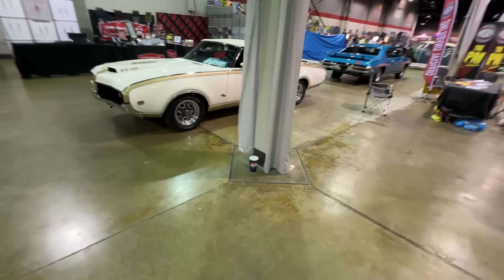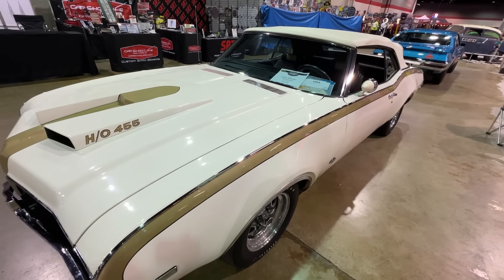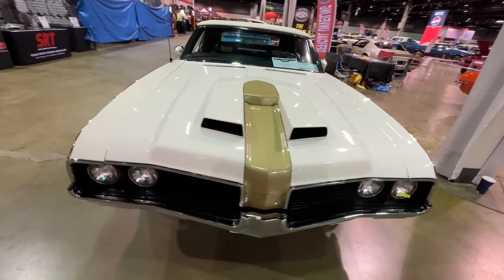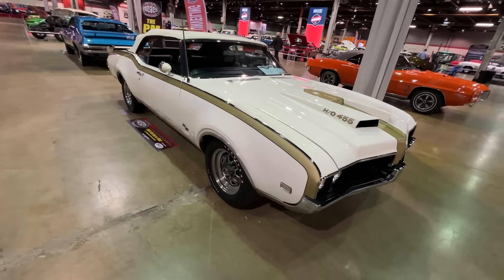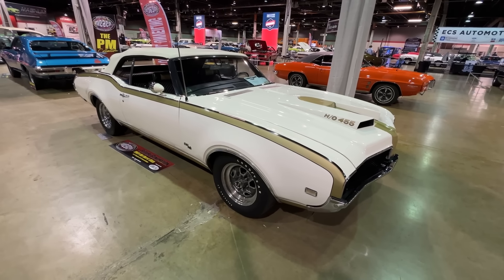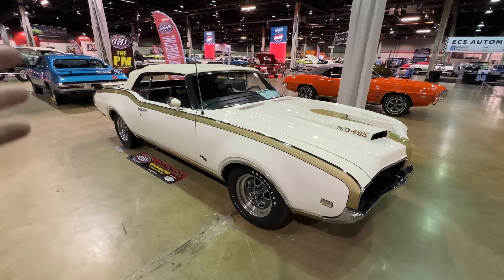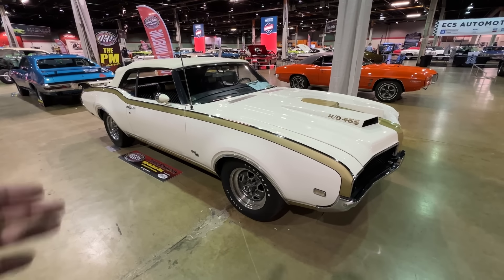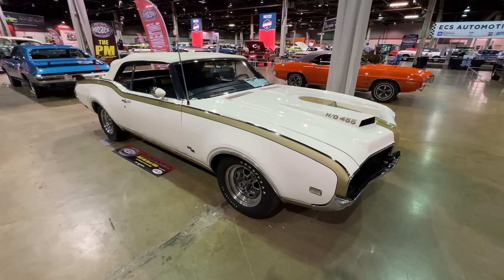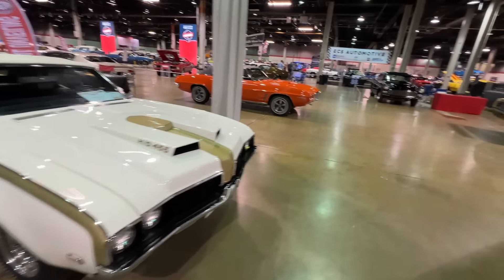The 69 Hurst Olds convertible — there were three of these built back in the day, used by Hurst to go to the racetracks with the platform on the back. One of them was unveiled here with Linda Vaughn and the giant shifter. There's one in the Brothers' Collection. This is the third one: the first one burned down, so the last two remain. A very special, special car.